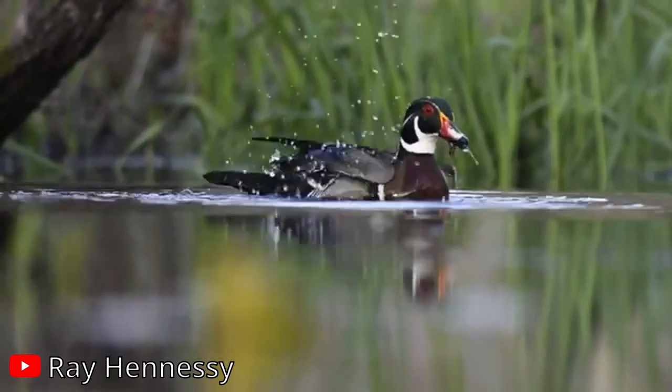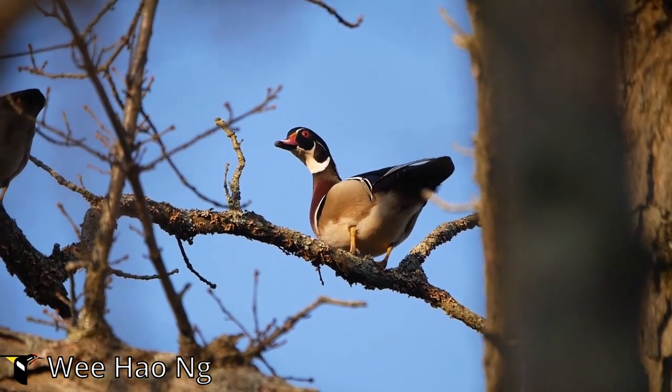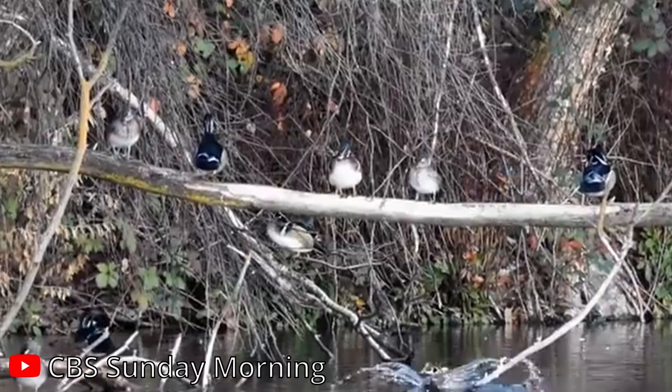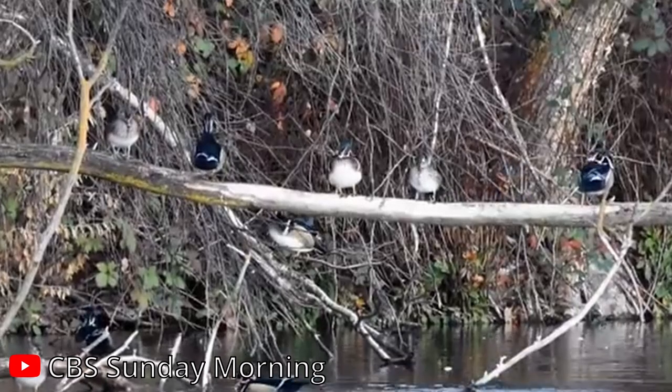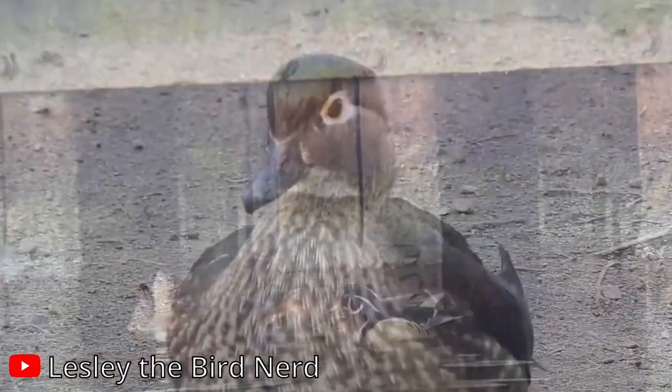A unique feature of the wood duck is its ability to perch in trees. Unlike most ducks, wood ducks have strong claws that allow them to grip branches, which allows them to nest in trees. This nesting habit is remarkable — they often make their nests in tree cavities high above the ground, far from water.